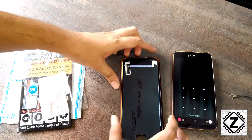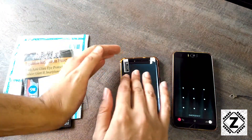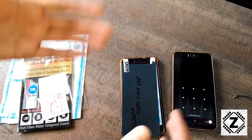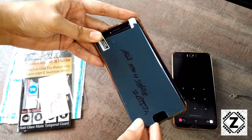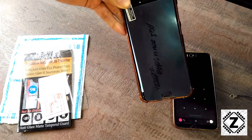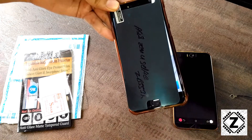I did a bit of research on YouTube and online regarding this problem and found two arguments. The first argument is that the displays we have today have a little bit of curve in them. I could agree if this was a tempered glass, but it's not — this is a regular film-type screen protector, so the argument about having a curve is not valid.